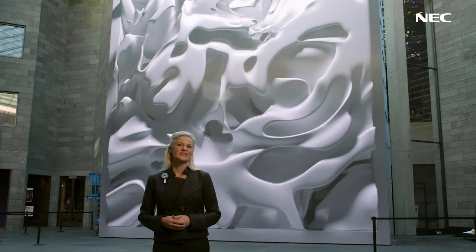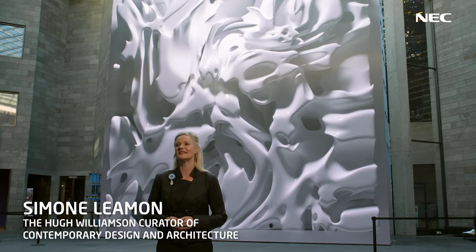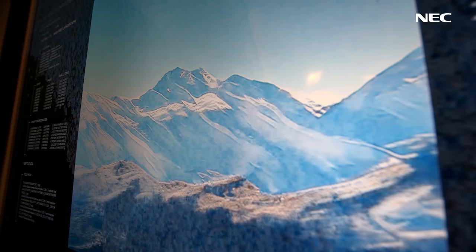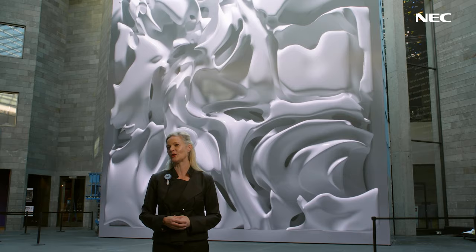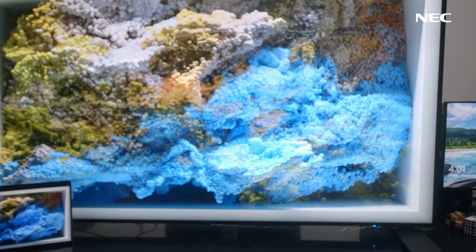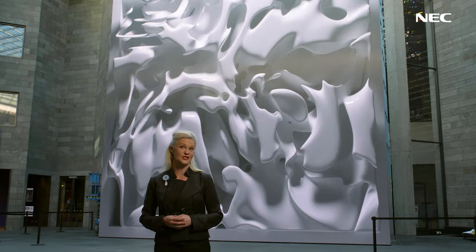To produce the artwork, Anadol has drawn upon a data set of more than 200 million nature-related images which are drawn from the internet and they're processed using quantum computing software developed by the Google AI quantum research team, in combination with a supercomputer that has been programmed with machine learning algorithms. The resulting real-time video can be considered both an alternate dimension of the natural world but also a radical visualisation of our digitised memories of nature.